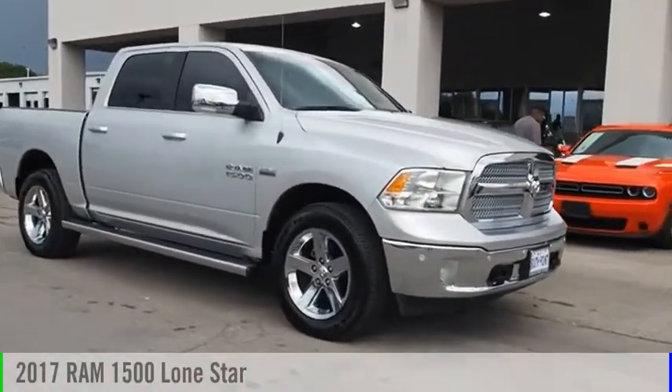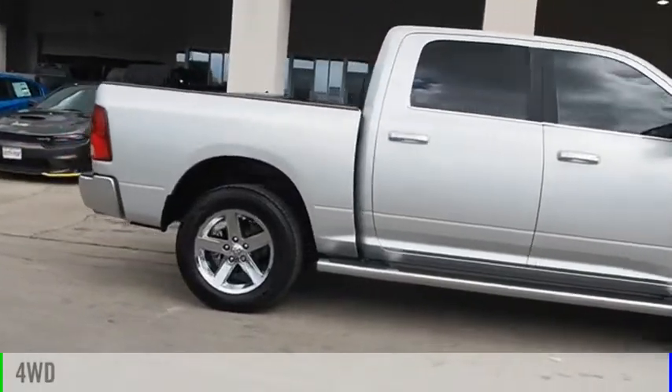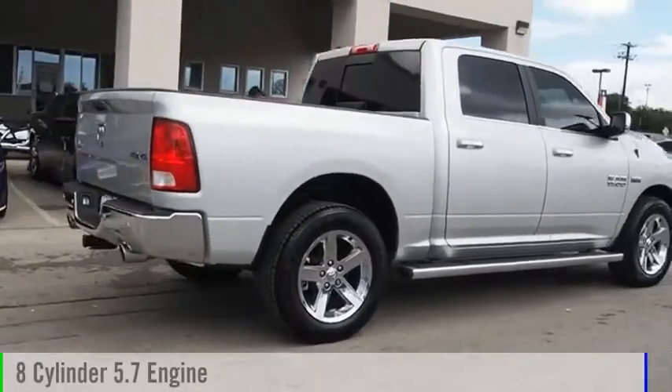You are going to love the 2017 1500. This vehicle is powered by a four-wheel drive, eight-cylinder, 5.7 liter engine.